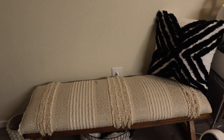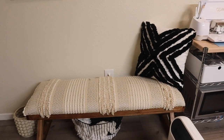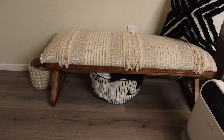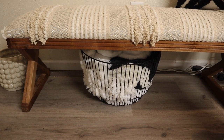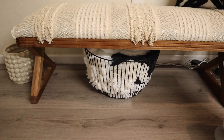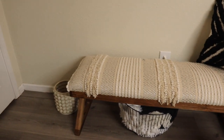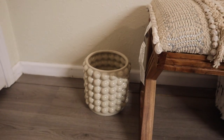Right underneath that I have this bench, which is from Marshall's, and the pillow on there is from Ross. Underneath that is a basket I got from Target with some throw blankets inside — I'm in a basement so it's really cold down here. On the side of that I have this planter from H&M, but I still need to find a plant for it that's not too big so it doesn't get in the way of the door.